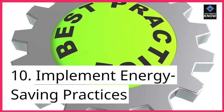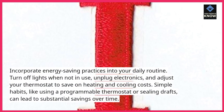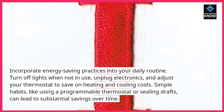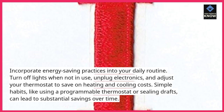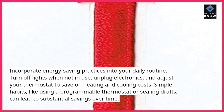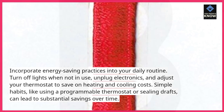10. Implement energy-saving practices. Incorporate energy-saving practices into your daily routine. Turn off lights when not in use, unplug electronics, and adjust your thermostat to save on heating and cooling costs. Simple habits, like using a programmable thermostat or ceiling fans, can lead to substantial savings over time.